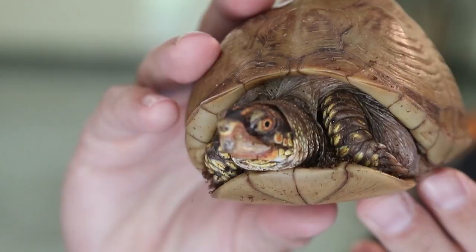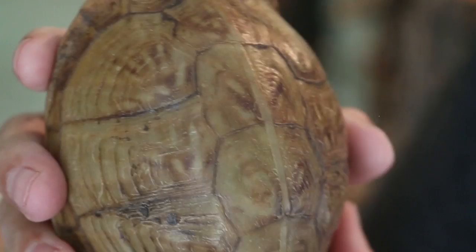And then number three — not particularly this one. You can see she's kind of got a bland shell, but there are box turtles in the U.S. called ornate box turtles with beautiful shells. And so that's one way you can tell them apart.